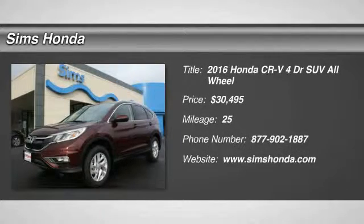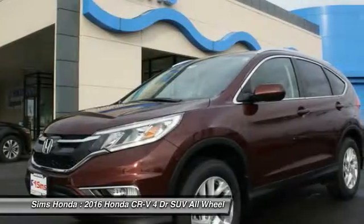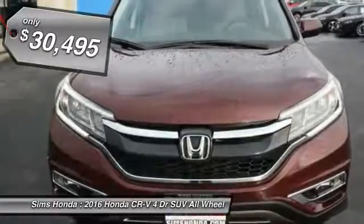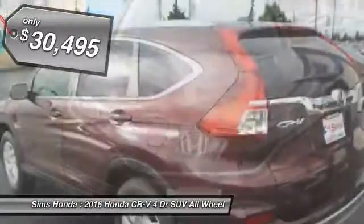2016 CR-V, a top recommended vehicle because of its car-like driving manners, good value, cool technology, and comfy interior, and is priced below $35,000.